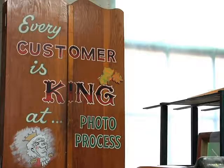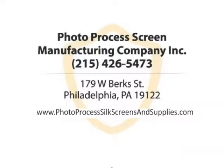Your business is our business. Photo Process Screen Manufacturing Company Incorporated. Call us or visit our website now.